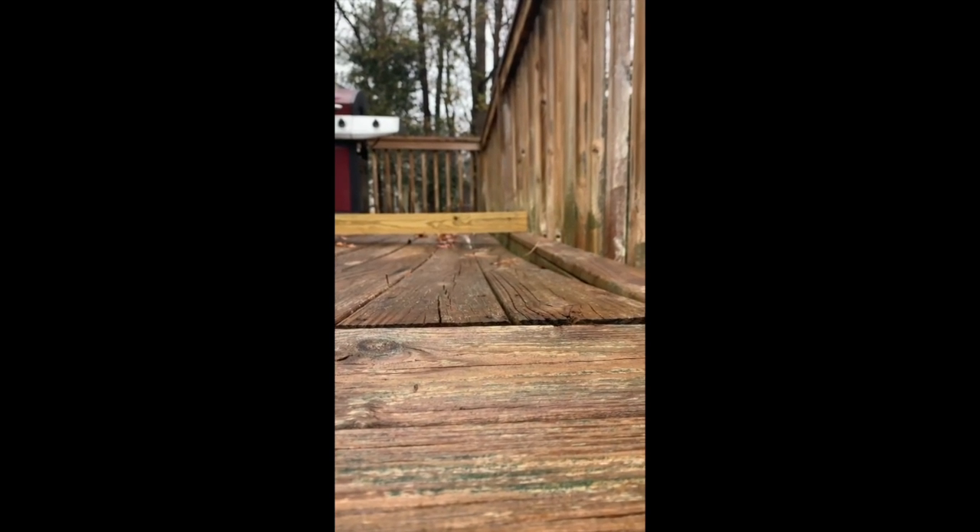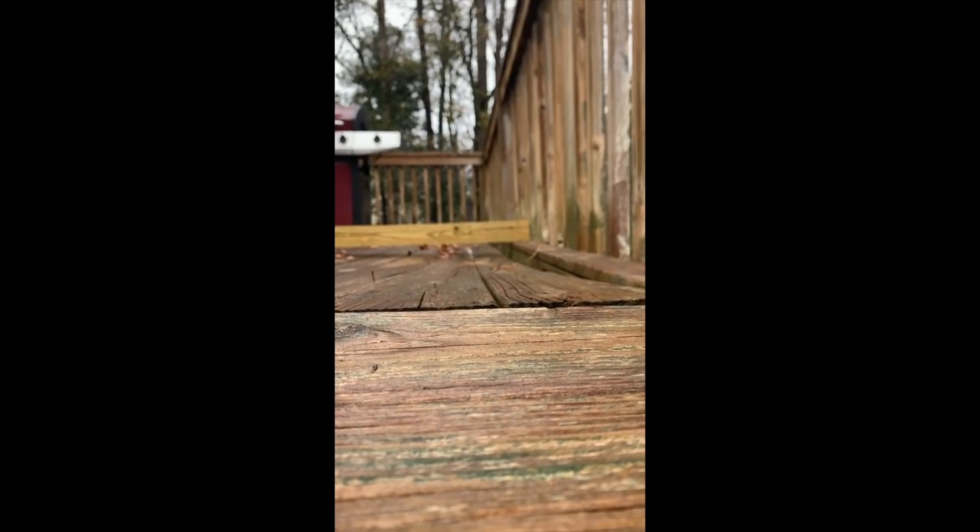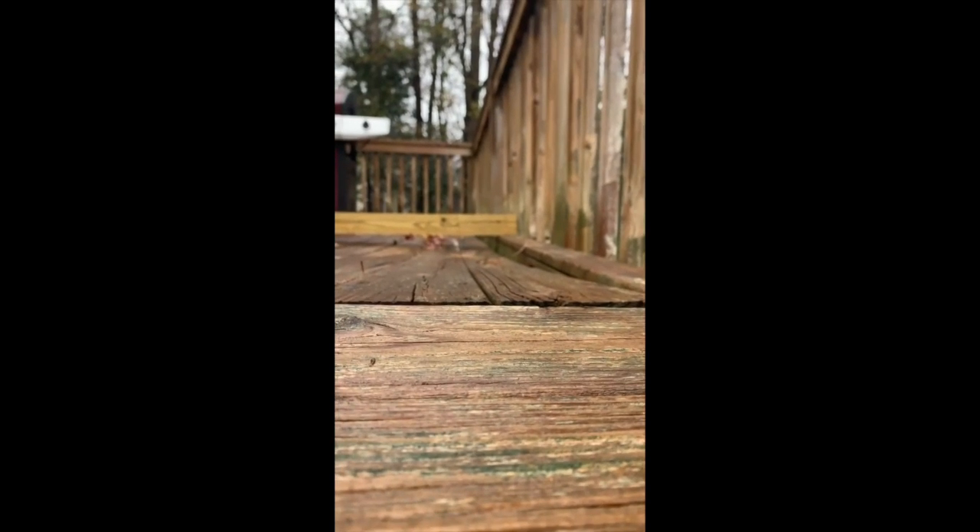Good morning everyone, this is William with Freedom Home Services. We are on location today for an inspection out in the rain. Just came across this issue on this deck — the deck flooring is no longer supported underneath and is detaching from the structure. This is the deck floor and I will walk around and show you underneath of things to look for.